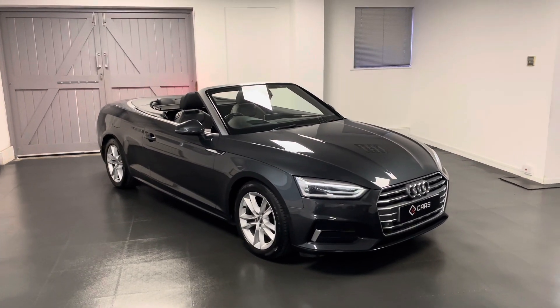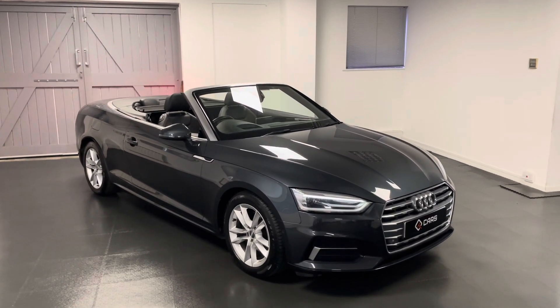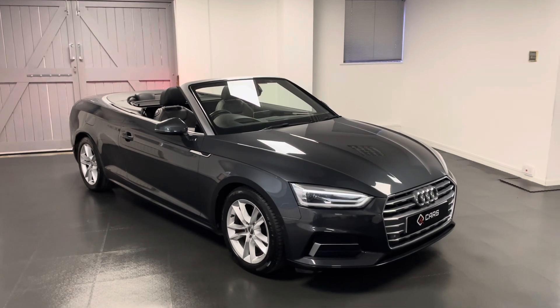If you're interested in this A5 or if you have any questions for us, or if you'd like to book an appointment to come and view this car, feel free to get in contact with us and we'll be happy to help. Thanks for watching.